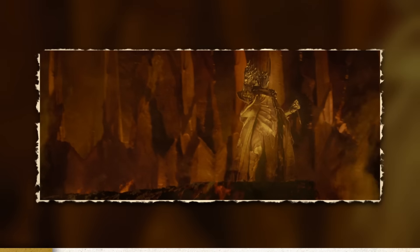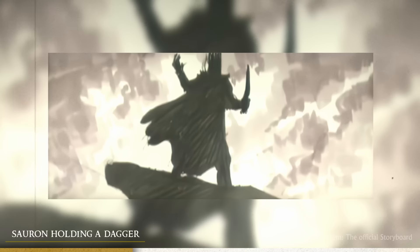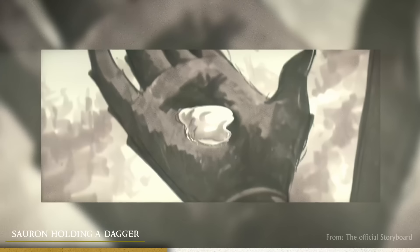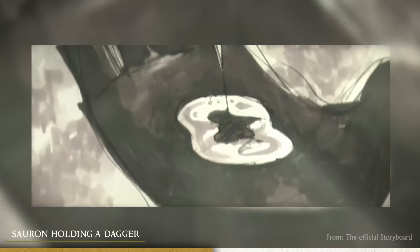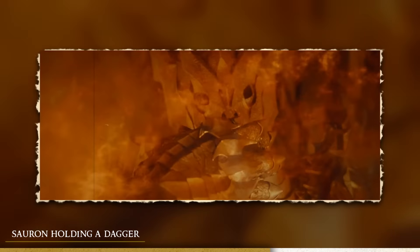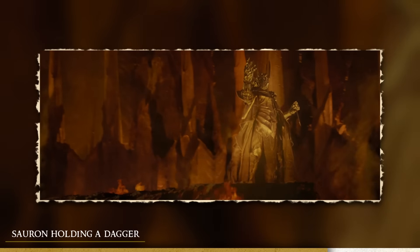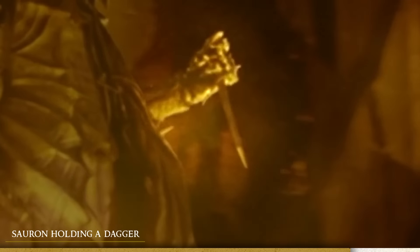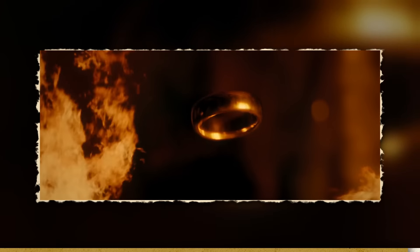Sauron's bloody dagger in the prologue. In the shot where you see Sauron in Mount Doom, you can see he's actually holding a bloodied dagger. This is a leftover from another version of the prologue where they would show Sauron forging the ring by stabbing his own hand with the dagger, and the blood and molten gold would form the ring around his finger. That sequence was cut from the final version, but the leftover you can see is the bloody dagger in the prologue — so pay close attention to it next time.